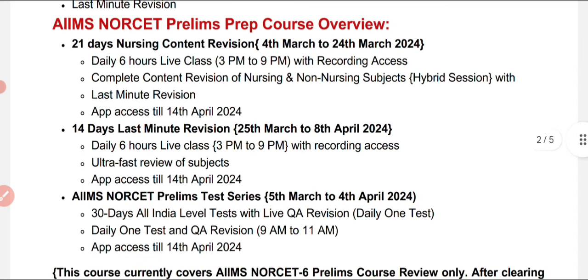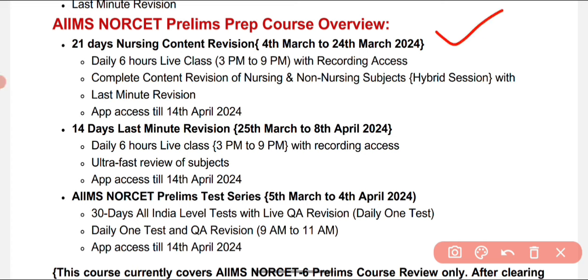In detail, the 21-day nursing content revision starts from 4th March to 24th March 2024. Every day there are six hours of live classes from 3 PM to 9 PM covering all vital points for the examination, with recorded access provided. Complete content revision of nursing and non-nursing subjects is done through hybrid sessions, and app access is provided until 14th April 2024.